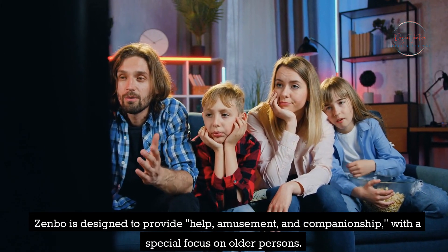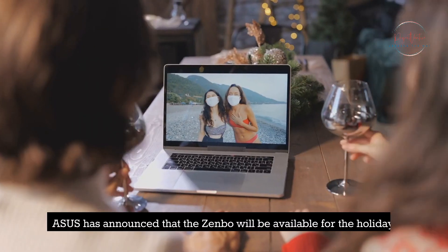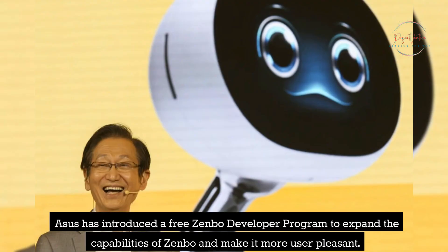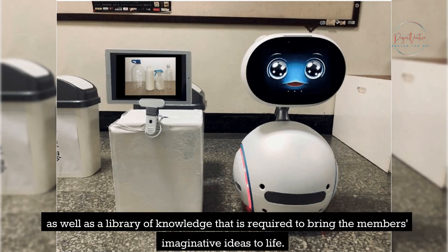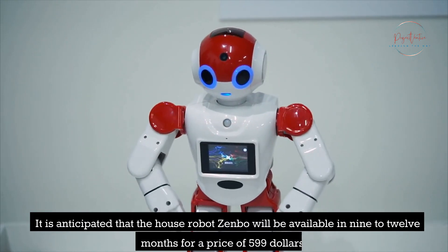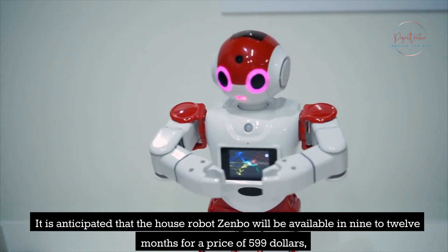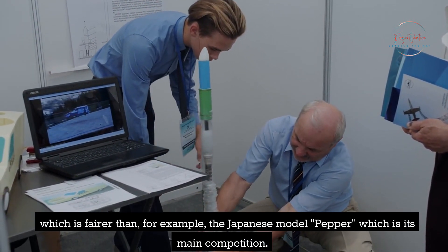Zenbo is designed to provide help, amusement, and companionship, with a special focus on older persons. Asus has announced that Zenbo will be available for the holidays. To expand its capabilities, Asus introduced a Free Zenbo Developer Program, giving members access to the Zenbo platform and a library of knowledge to bring their ideas to life. It is anticipated that the Zenbo will be available in 9 to 12 months for a price of $599, which is more affordable than the Japanese model Pepper, its main competition.